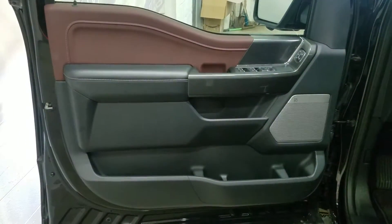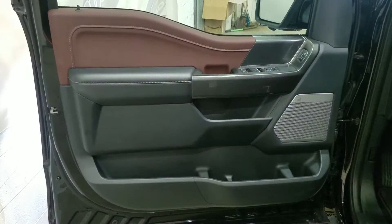Over to the interior, we have driver-friendly features which include power locks, power windows, power adjustable mirrors, and door storage.